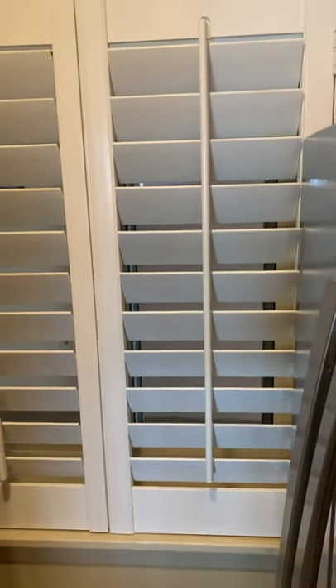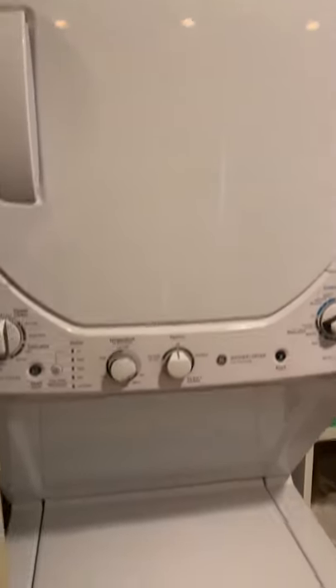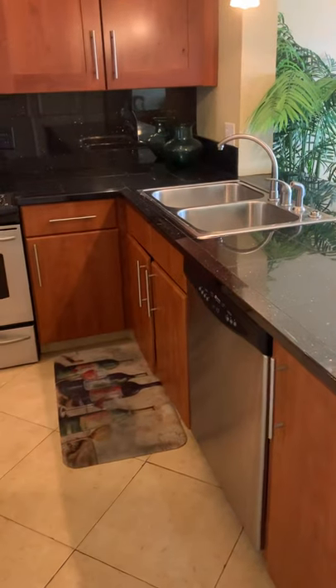Around the corner in the kitchen there's a refrigerator, a window to the hallway, a nice little pantry area, as well as a stackable washer-dryer. There's also the range and microwave. Cabinets and countertops seem to be in good shape, and there's a dishwasher.